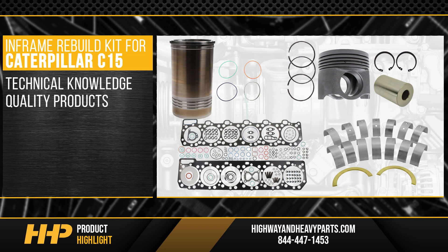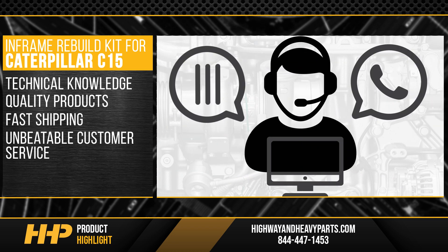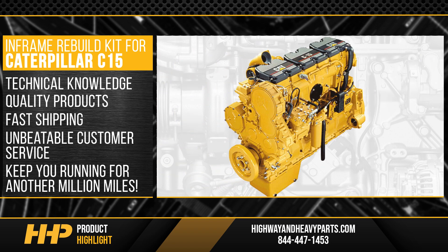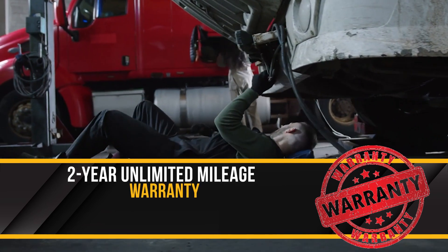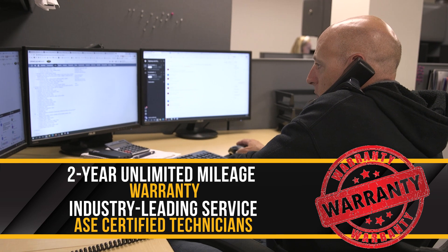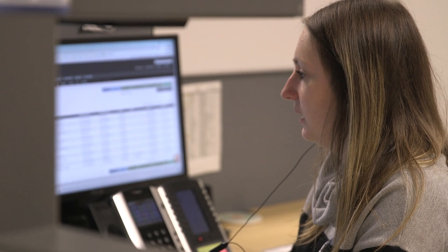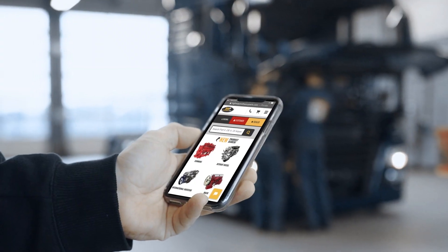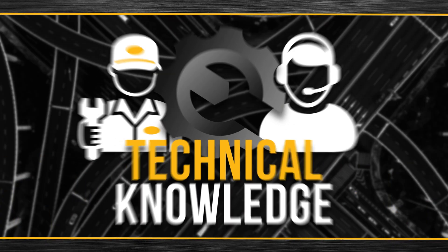With technical knowledge, quality products, fast shipping, and unbeatable customer service, Highway and Heavy Parts will keep you running for another million miles. Backed by a two-year unlimited mileage warranty and industry-leading service from our ASE-certified parts technicians, from purchase to installation, Highway and Heavy Parts has you covered.